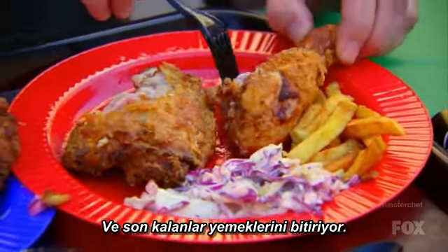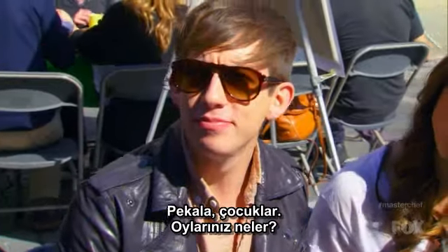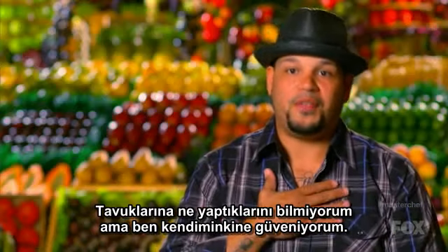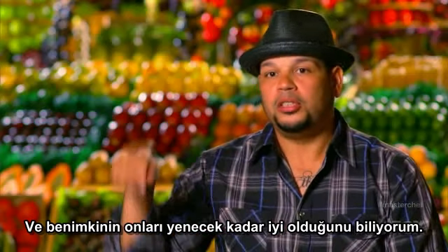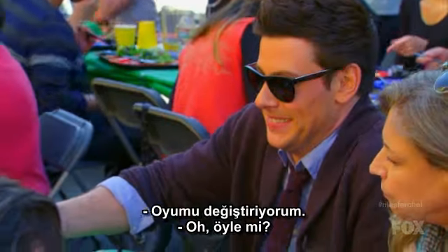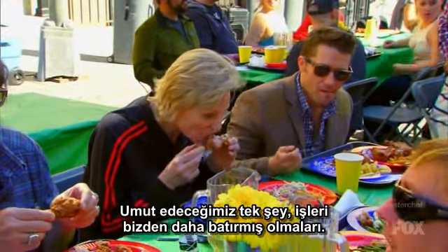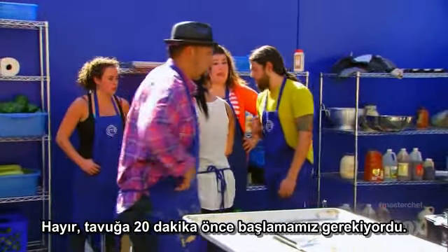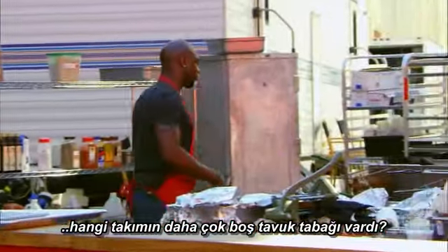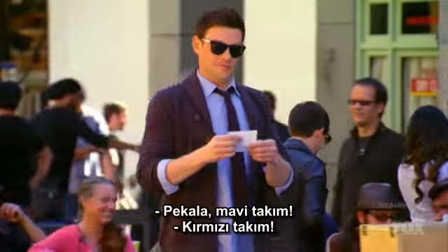Lunch hour for the cast and crew of Glee is coming to a close, and the last diners are finishing up their meals. Chicken's fantastic. The red team killed it. All right, let's get a table vote. Blue. Blue. Red. I don't know what they did with their fried chicken, but I'm confident in what I got here, and I know it's gonna be good enough to beat whatever they did over there. I'm gonna give the blue team some love. I'm so enjoying this, I can't stop eating. We should have started our chicken 20 minutes earlier.